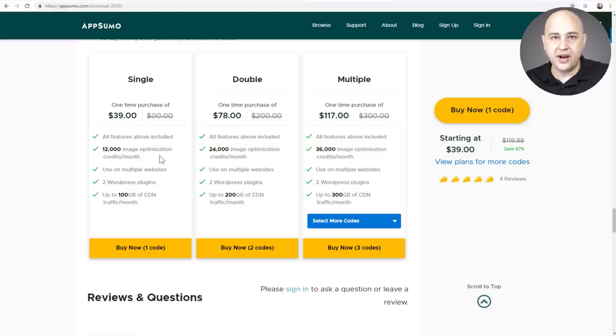The way most image optimization services work is on a credit system. For a $39 lifetime account, you get 12,000 credits per month — not per lifetime or per year, that's per month. Each time you optimize an image, one credit gets used. You can use this on multiple websites. Also included this time, which wasn't available before, is a content delivery network, meaning images load from servers all around the world geographically closer to the visitor.